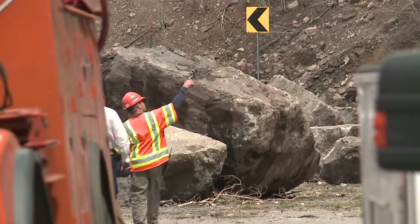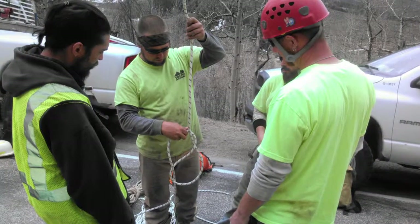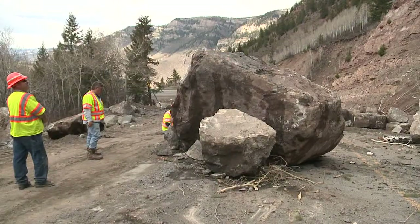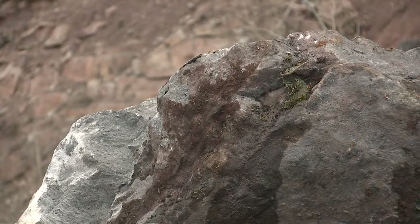State geologists taking to the air, looking for a safe place to land the climbers who will try to assess the area where the slide began. Turns out the chopper will take them to the top of the mountain, allowing them to hike in from the top.